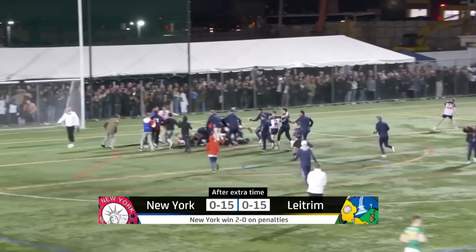Incredible scenes. Incredible. Gaelic Park is stunned. Stunned. Wonderful.